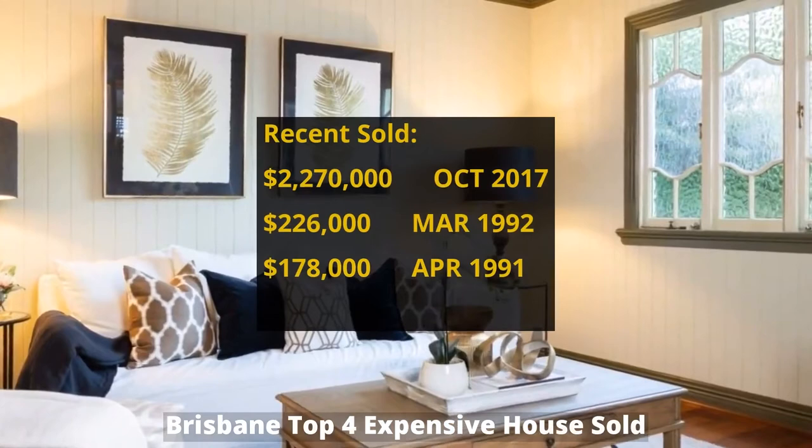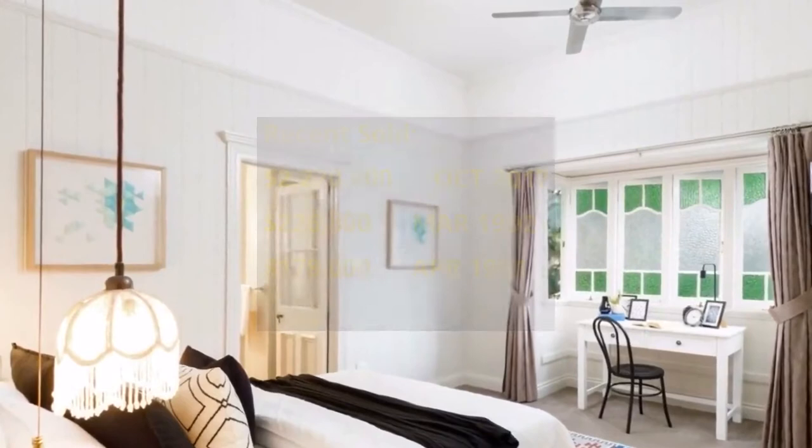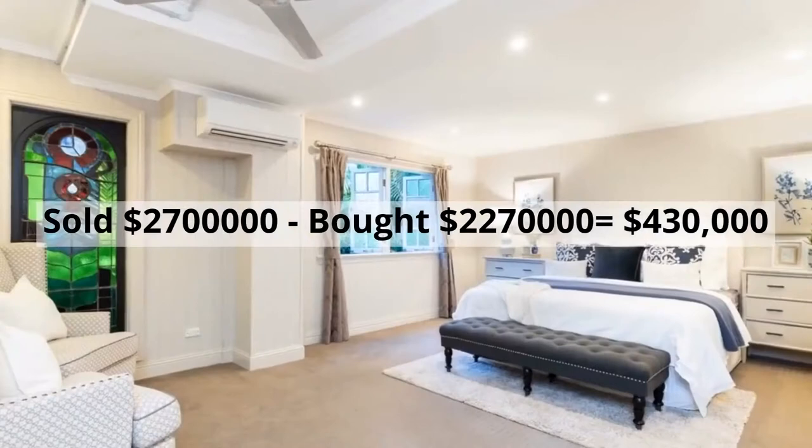It was bought for two million two hundred and seventy thousand dollars in August 2017. It made around four hundred and thirty thousand dollars profit.